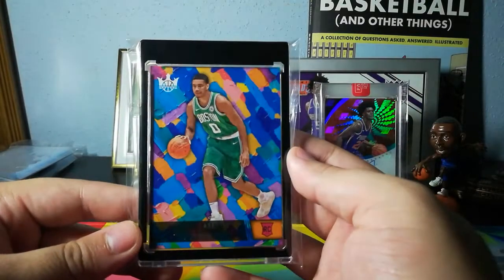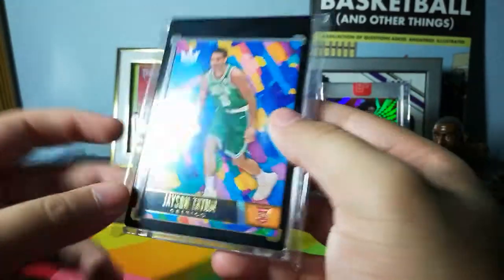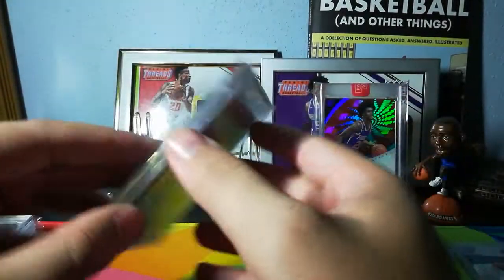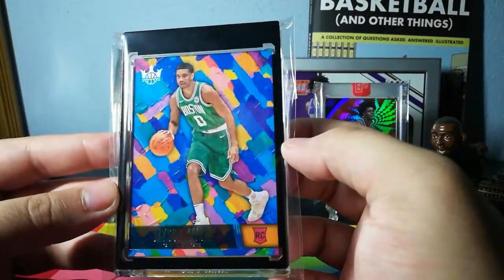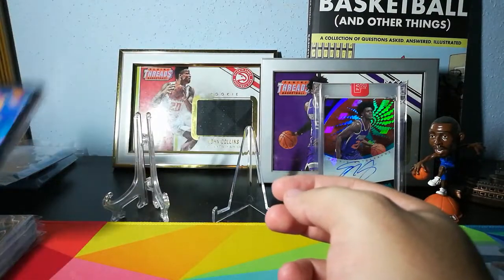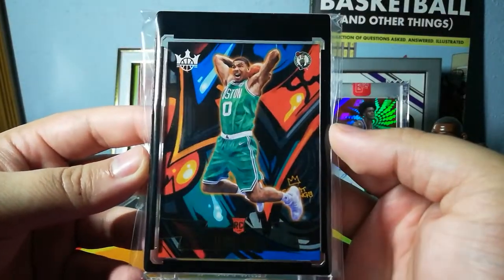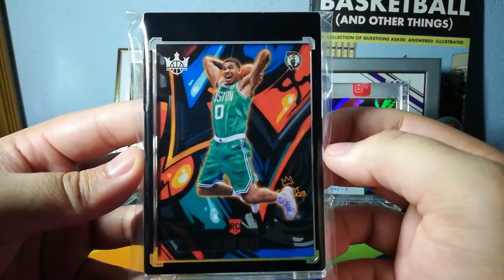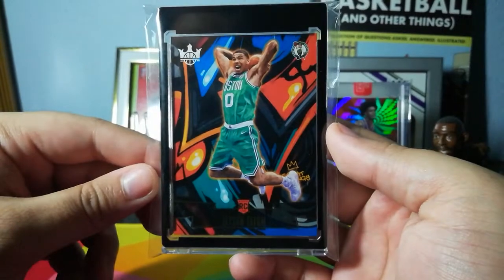Next up, a Level 2 Jason Tatum Rookie from Court Kings. These are some of my favorite cards — I love these Level 2 designs from 2017-18. I have a lot of them: Deer, Foxes, Derrick White, Harry Giles. Now that I have a Tatum, the collection is coming together. And also from Court Kings — boom! — the Level 3. These black mags really do a number on this card; it really pops with the black background. Very artsy, Tatum has this orange glow around him. Sick looking card.